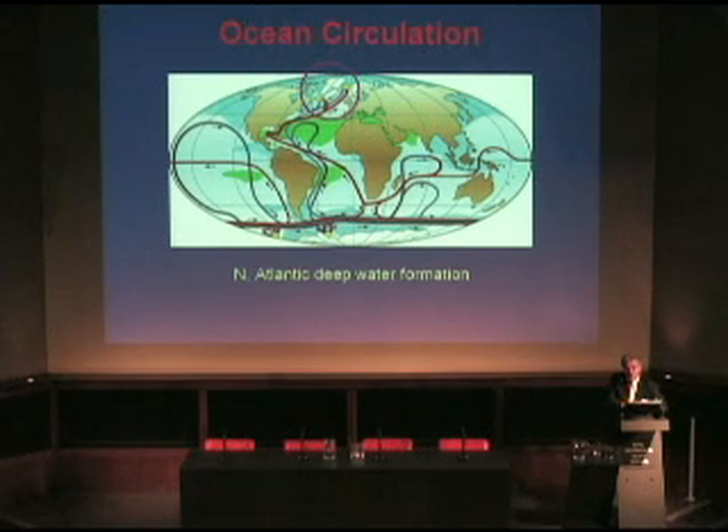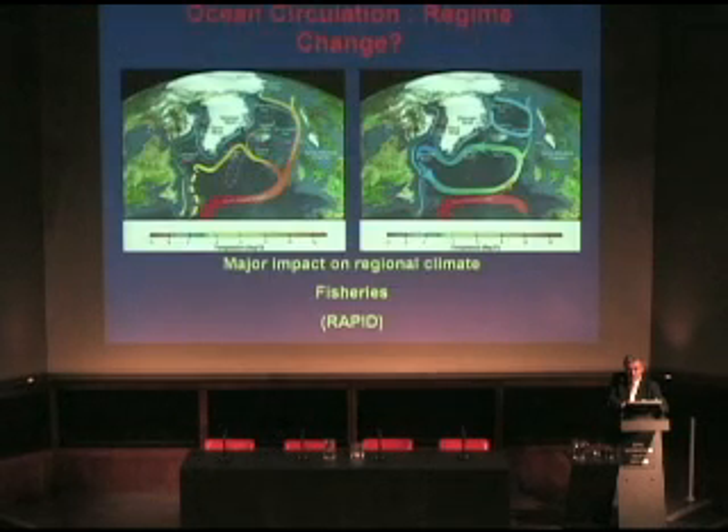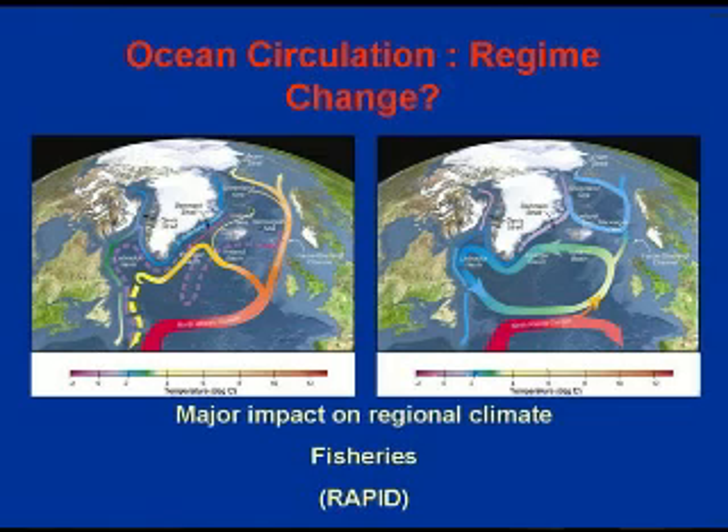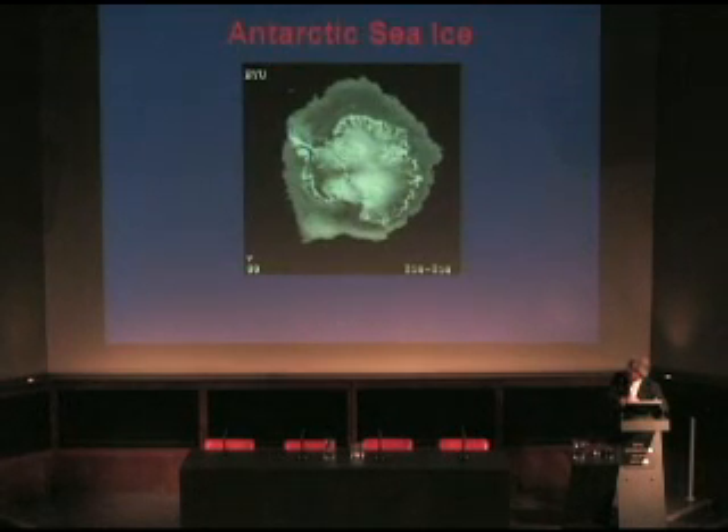We don't know if this can happen in warm periods — the interglacial that we're in now — but clearly there's a concern. With increased melting and changes in the behaviour of Arctic sea ice, this may happen. NERC has responded with its RAPID programme, using both measurements and model comparisons to figure out whether there will be a regime shift from the current state to a different one, with major impacts on regional climate, fisheries, and the whole ocean ecosystem in this area. This is another big reason to worry about changes in the north.